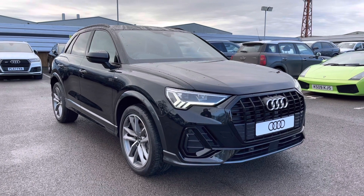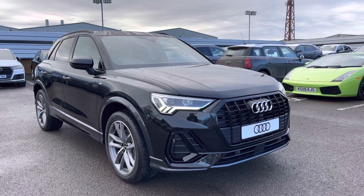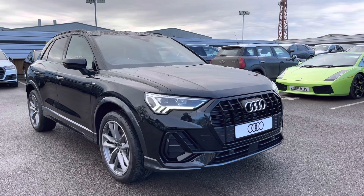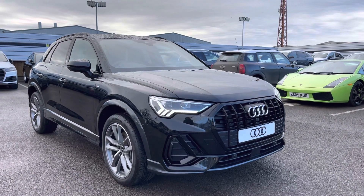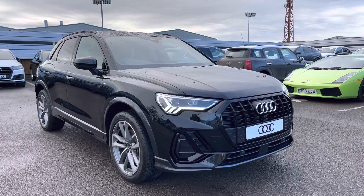Hello and welcome to Crew Audi. Here we've got an approved used Audi Q3 2.0 TFSI petrol plug-in hybrid black edition finished in a gorgeous Mythos black. If you'd like to know any more about this vehicle, give us a call on 01270 864091 and we'd be more than happy to help. I'd just like to take you on a short tour of the vehicle now.